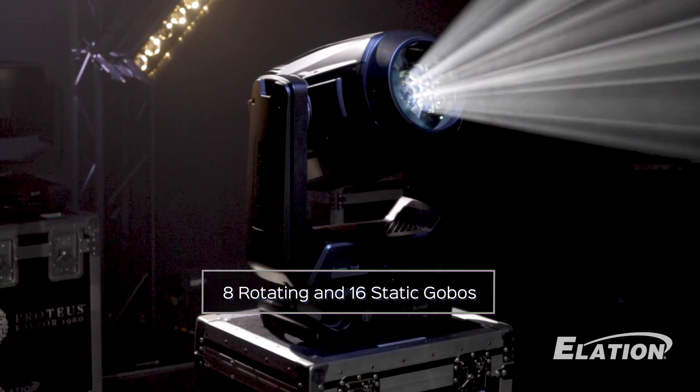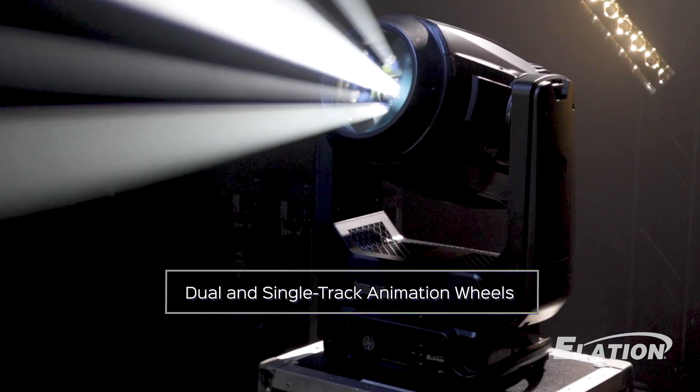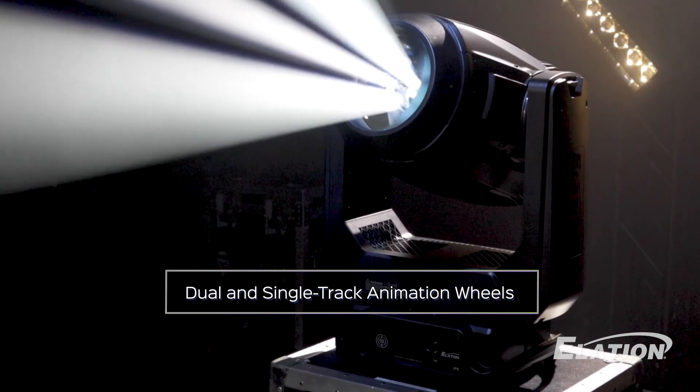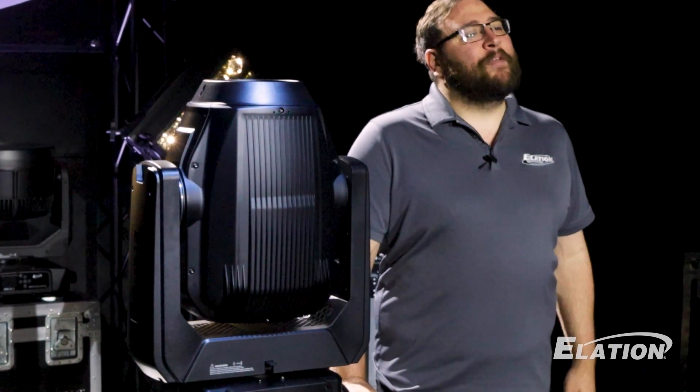Add rotating glass gobos, static metal gobos including beam reducers, and three different captivating animation effects to your workflow. It's not just about looks, it's about performance, efficiency, and power.